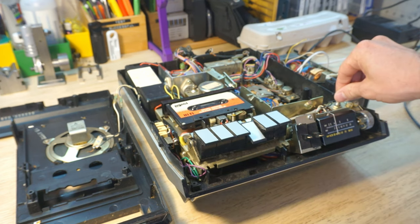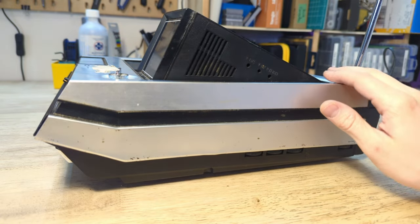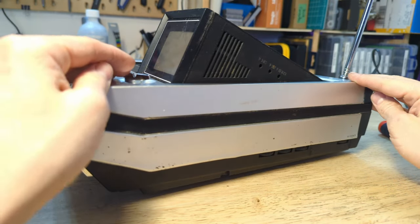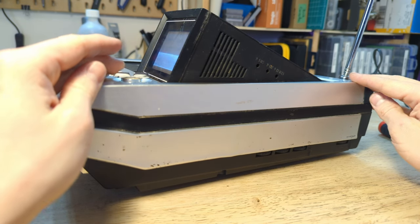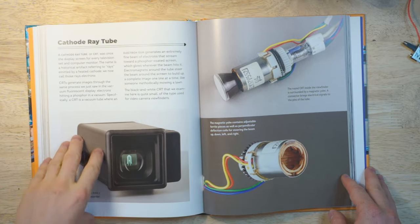CRTs are very cool. Their function has the nearly steampunk quality that many inventions of the last century seem to have. At least for me, a grid of LEDs is relatively easy to understand. But a CRT functions much differently.